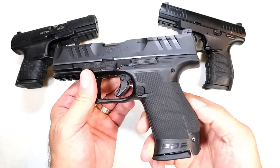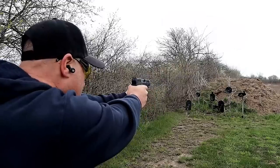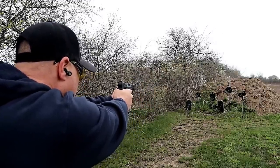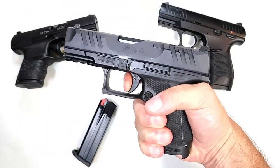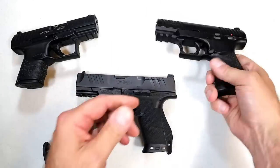Walther makes some great handguns. When they came out with the PDP — Performance Duty Pistol — shooters' heads were turning. They made the grip more aggressive while maintaining great ergonomic feel, 15-round mags, super slide serrations, made it optic ready, and gave it a lighter performance duty trigger. What a nice job Walther did with that handgun.